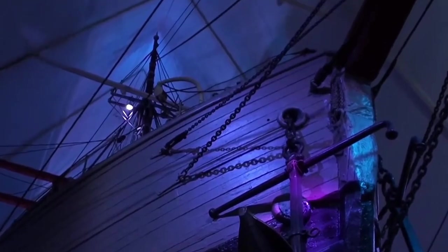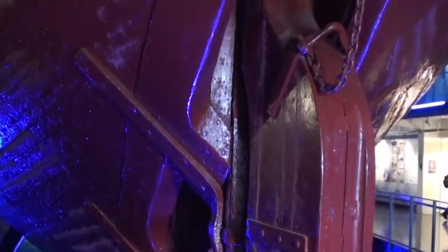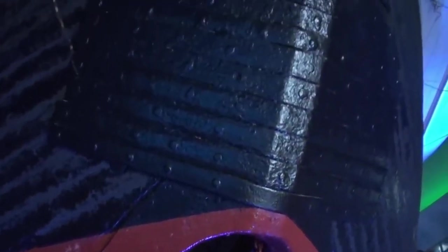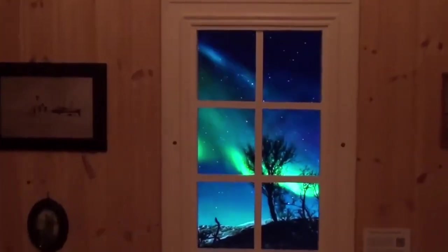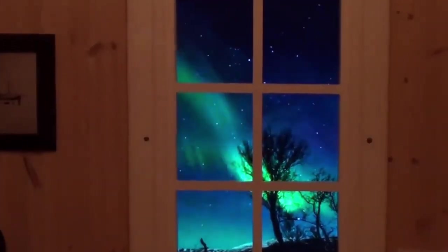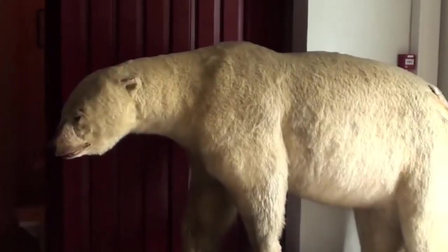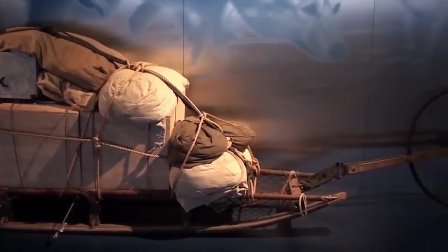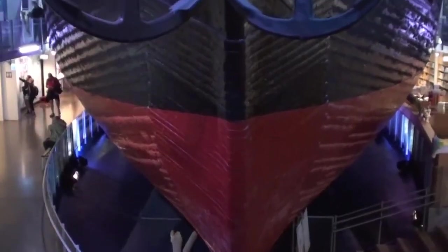Visitors can step aboard the ship and explore its cramped quarters, experience the harsh conditions of polar travel, and learn about the scientific discoveries made during its expeditions. In addition to the Fram, the museum features a wide range of exhibits and interactive displays that delve into the history of polar exploration, the lives of the explorers, and the challenges they faced. From dioramas depicting life in the Arctic and Antarctic to multimedia presentations highlighting the achievements of Norwegian explorers, the museum offers something for visitors of all ages.